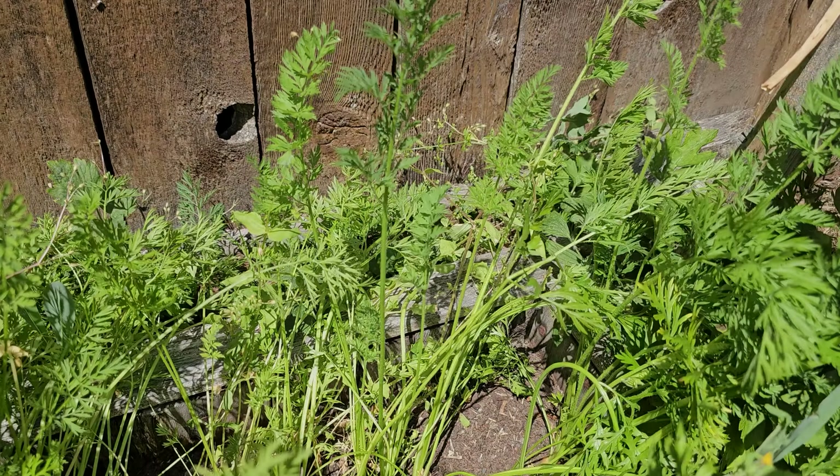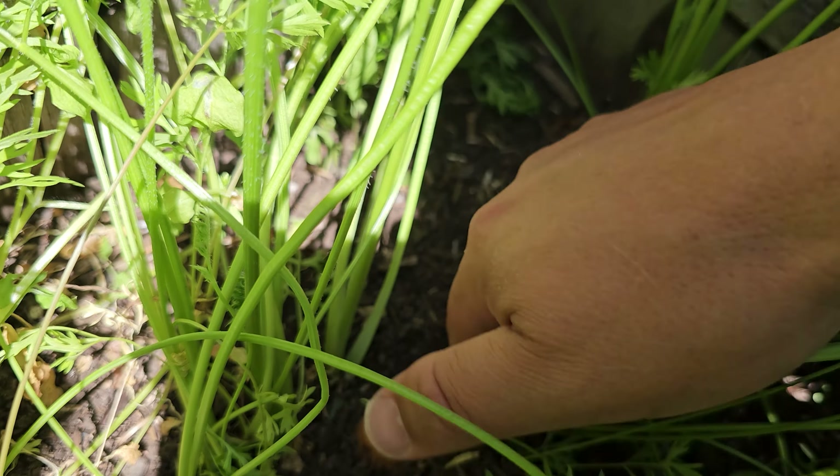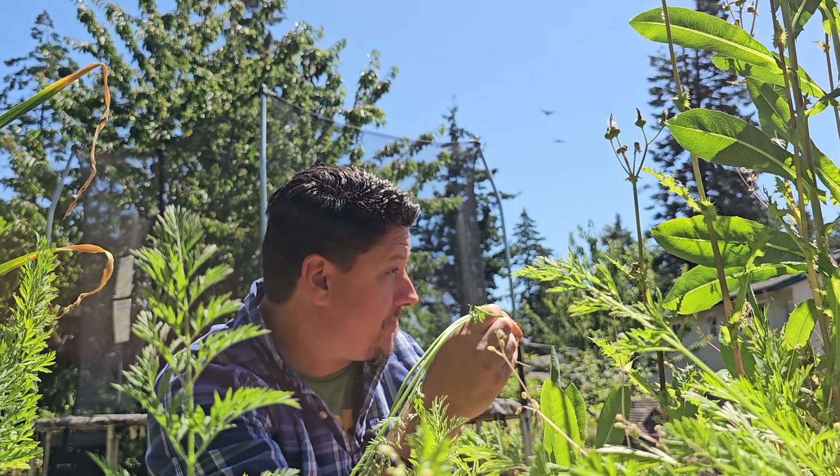As far as raw root vegetables go, there's nothing as sweet and crunchy as a freshly picked carrot from your own backyard. It's great because at 50 to 70 days from seed to harvest, you can plant carrots multiple times a year. But how do we know when it's the right time to harvest them?